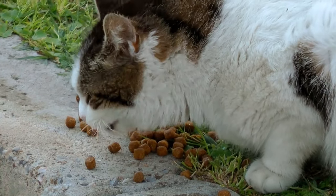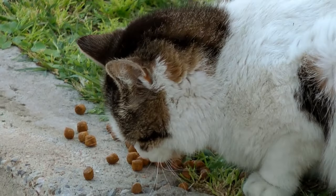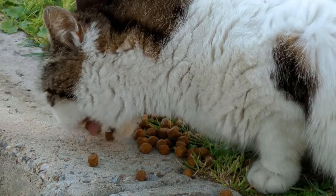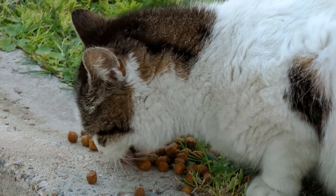Hello, everyone, and welcome back to another video brought to you by SeniorCatWellness.com. If you enjoyed today's presentation and find it informative, please feel free to subscribe to this channel, like the video, and share the content. Today's video's subject is: Can Cats Metabolize Carbohydrates?